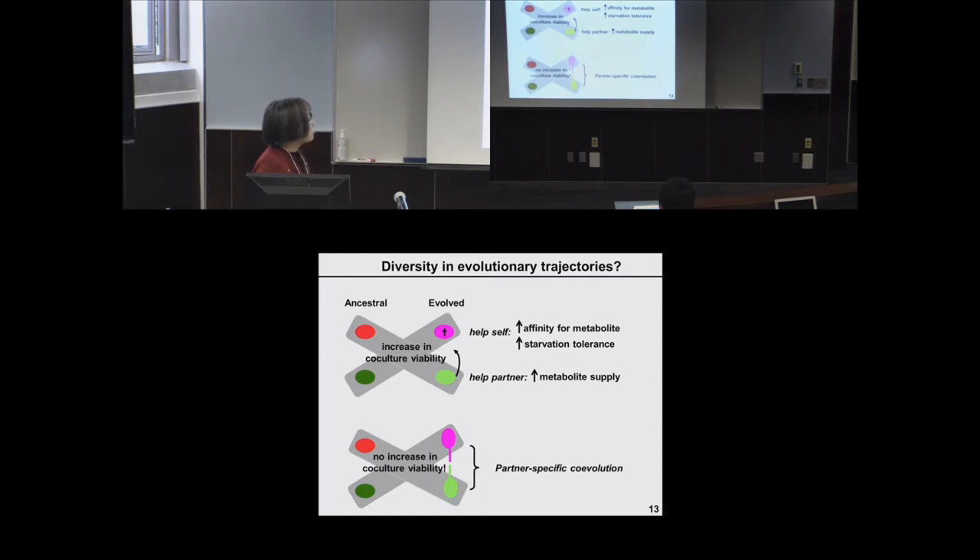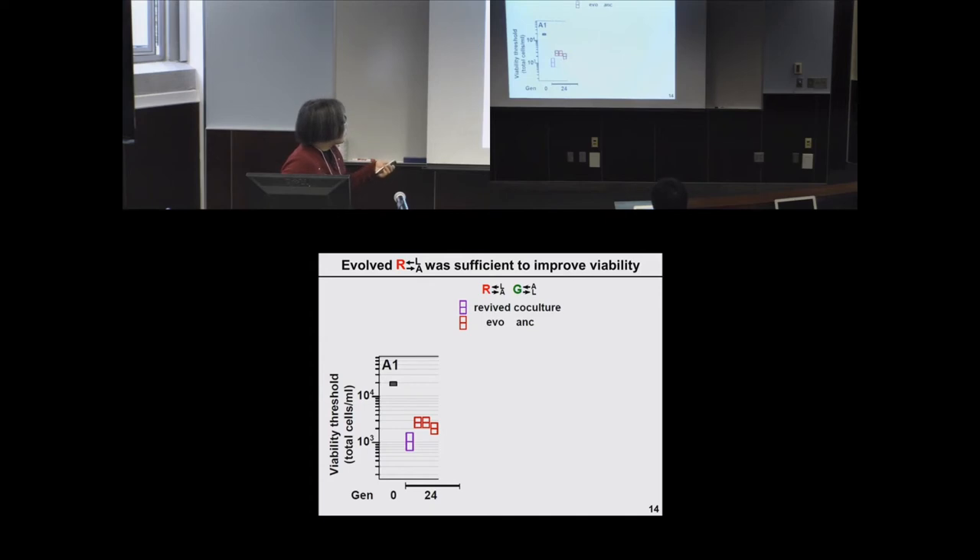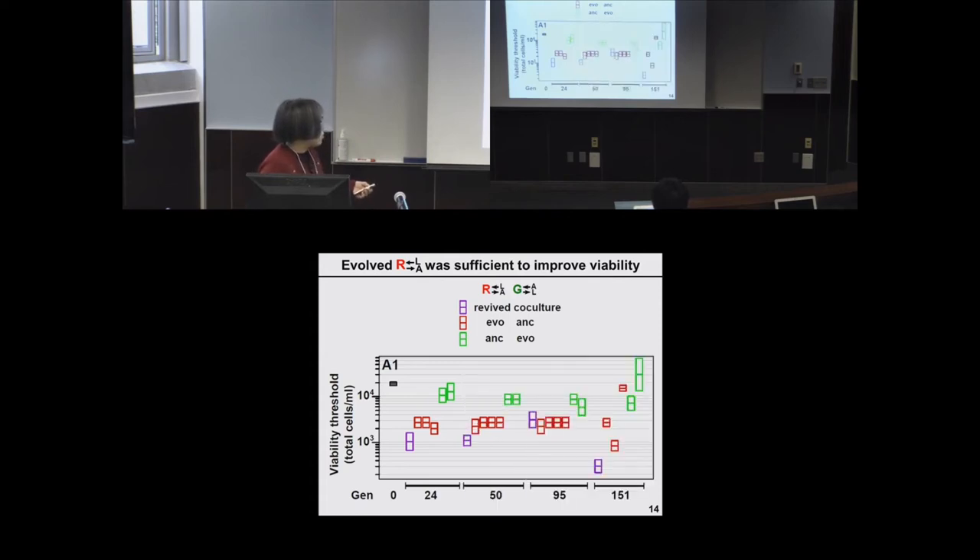We want to see the diversity in evolutionary trajectories of an incipient cooperative system. The ancestral co-culture requires about 20,000 cells per mL for 50% viability. The evolved co-culture improved about tenfold. When we mix evolved red with ancestral green, viability improved to a comparable level. When we mix evolved green with ancestral red, the improvement was not as dramatic. This indicates that the evolved red is more or less sufficient to drive improvements in viability, a pattern consistent through the early stages of evolution.